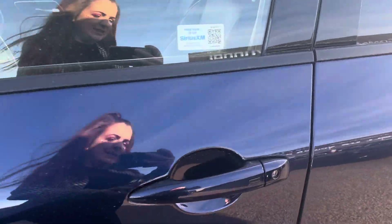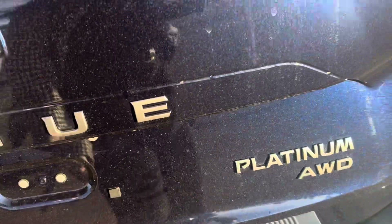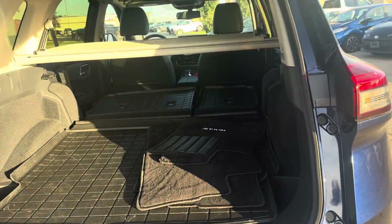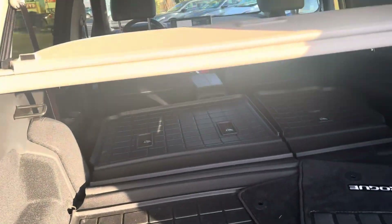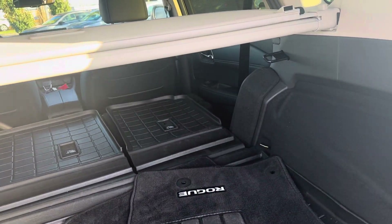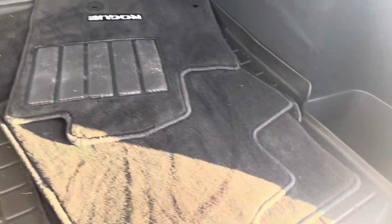It has a power liftgate. It comes with a cargo mat that goes across the entire rear of the vehicle, even when the seats are folded down, a privacy cover up top, and floor cloth weather mats. There's also a piece of floor that comes up with a little bit of storage underneath it.